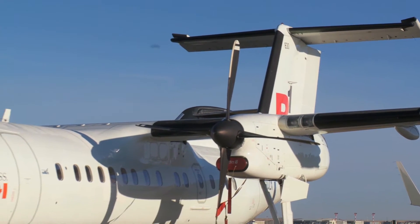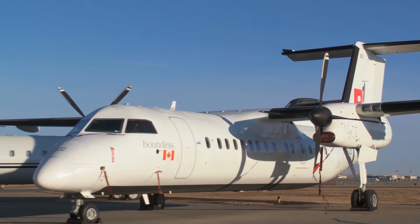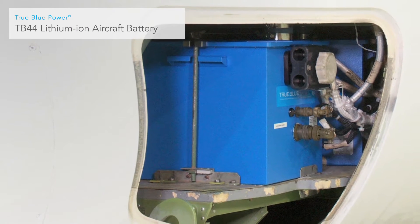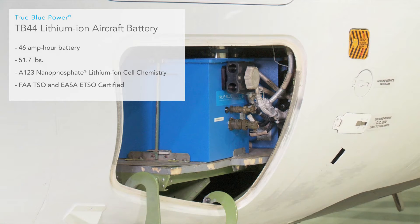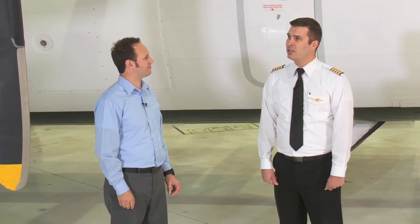Tell me about the first time that you hopped in the aircraft with the lithium-ion batteries and spooled up one of these engines — how did that compare to the lead acid? The first time I started one of these engines on the True Blue Power lithium-ion battery, I was quite surprised at the safe and cool temperature start I was able to get. That compared to a classic lead acid or NiCAD battery I've used before. My peers on the Dash 8 would typically try to avoid starting the aircraft's engines on battery power alone, because we weren't always guaranteed to get such a start as we do with the True Blue Power batteries.